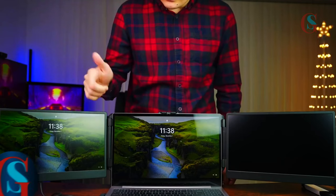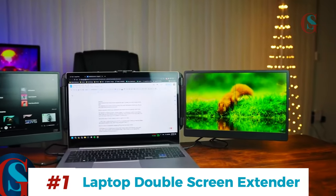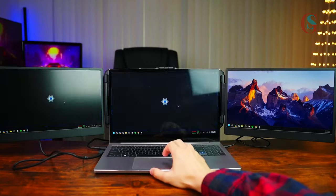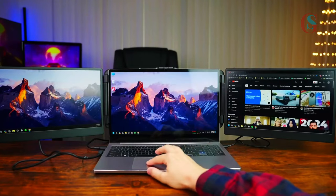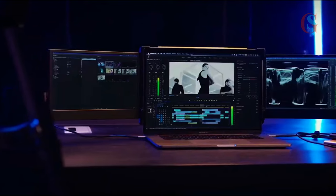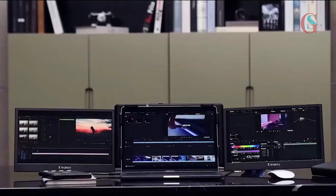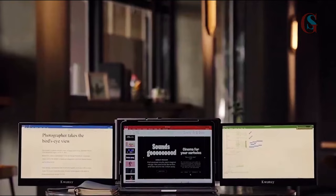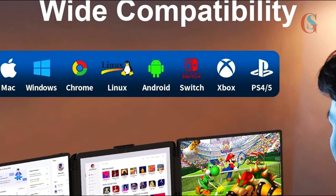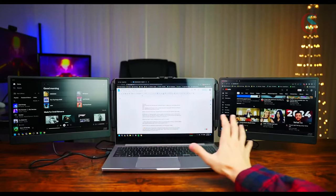First up, the laptop double screen extender. Just imagine having two additional screens attached to your laptop, instantly boosting your productivity by allowing you to manage multiple tasks effortlessly. Whether you're coding, designing, or just need extra screen real estate, this extender has got you covered. You can even join all screens to become a single larger screen. Whether you're running on Windows, Mac, Android, Chrome, or Linux, this extender is totally compatible. This gadget costs about $279.